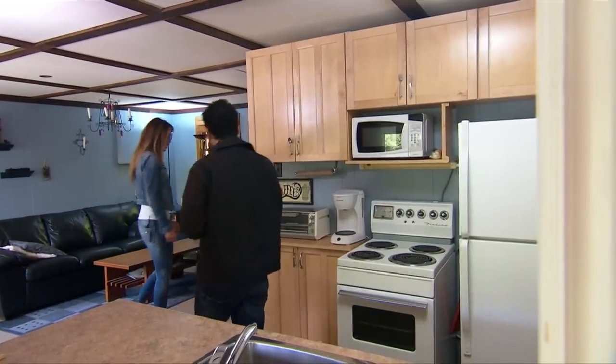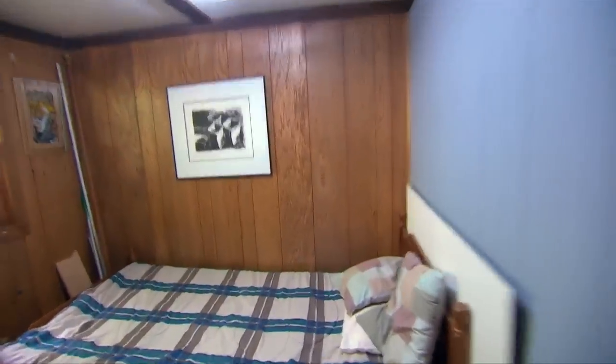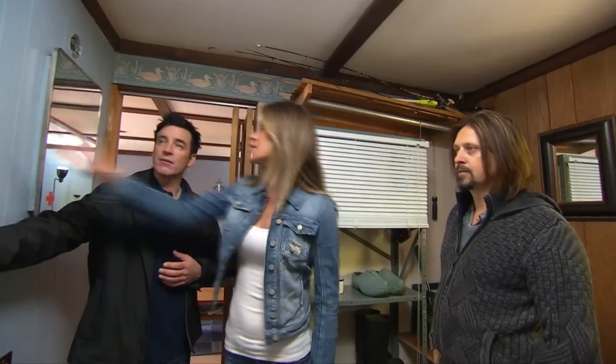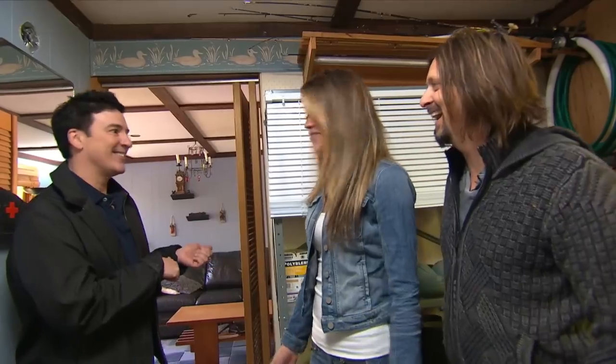Behind a mystery door is a surprise extra room — an additional bedroom, which is a good size. They realize the wall isn't load-bearing, so it can come down to open up the space into a great open concept. That removes one sleeping space, but their requirement was a minimum of two bedrooms, so they're still okay.